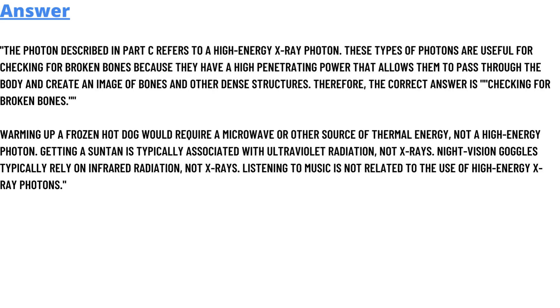The photon described in part C refers to a high-energy X-ray photon. These types of photons are used for checking for broken bones because they have high penetrating power, which allows them to pass through the body and create an image of bones and other internal structures.